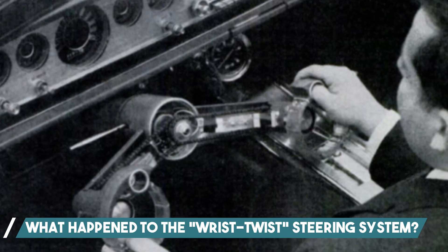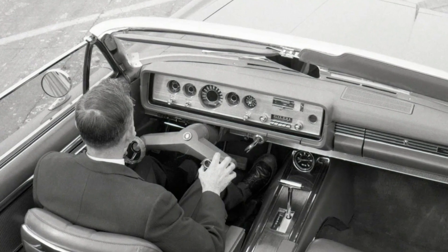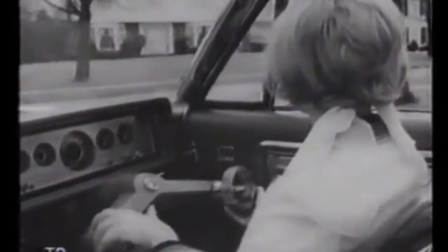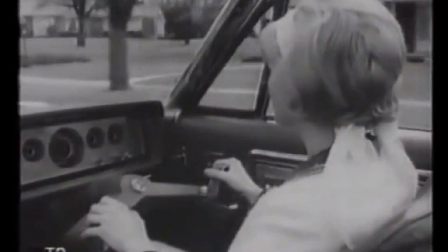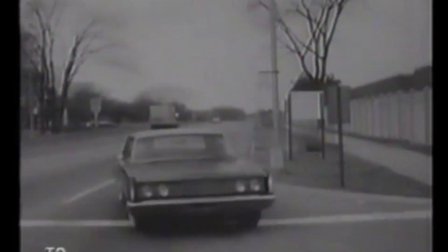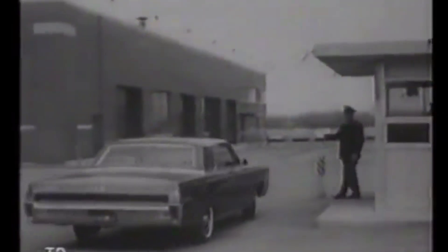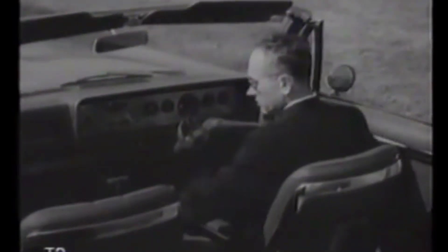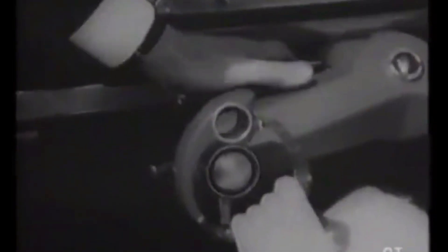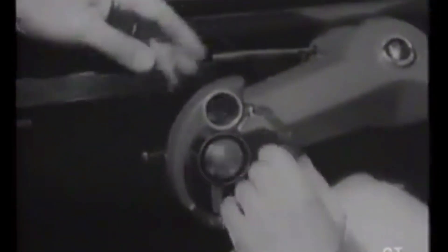What happened to the wrist twist steering system? Despite its promising design and potential benefits, the wrist twist steering system unfortunately never made it to production vehicles. There are several reasons why this could be the case. Firstly, the system was still in the experimental phase, and it is possible that Ford faced technical difficulties that made mass production impractical. Moreover, there may have been concerns about the system's safety, reliability, or ability to comply with regulatory standards. Another potential factor could be the cost of the technology, as it could have been prohibitively expensive to produce on a large scale. Furthermore, market demand for the technology may not have been strong enough to justify the investment needed to make it viable. While the wrist twist steering system never made it into production vehicles, it remains an interesting piece of automotive history and a testament to the spirit of innovation and creativity that has long been a hallmark of Ford.